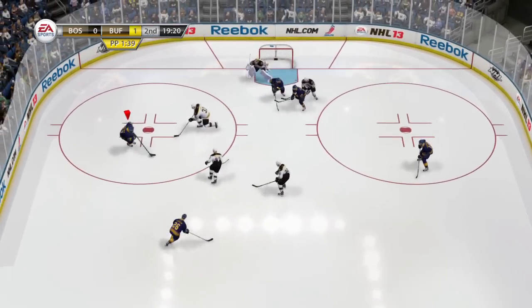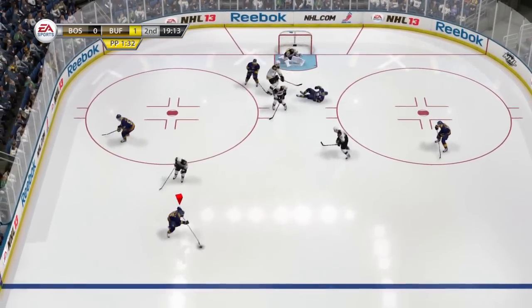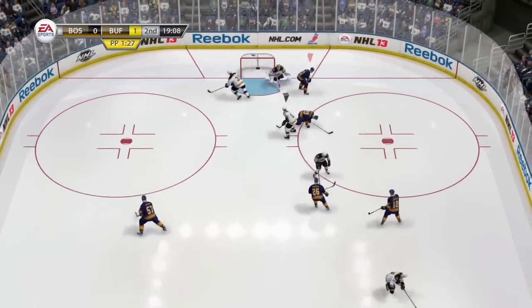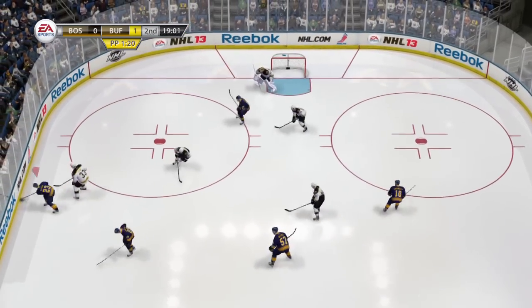Here, you'll see great examples of the new creativity opened up by being able to back-skate at any time with the puck. Even after a Sabres player is injured on the play, they're able to keep their possession alive, showing how much more effective the power play is this year.